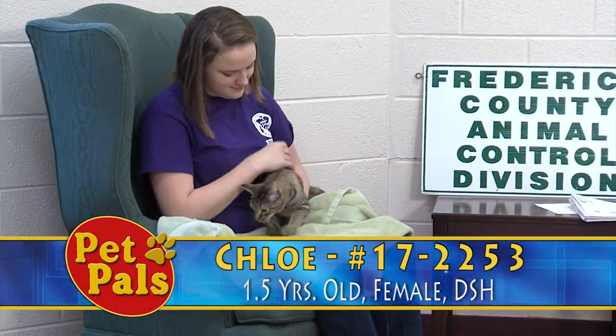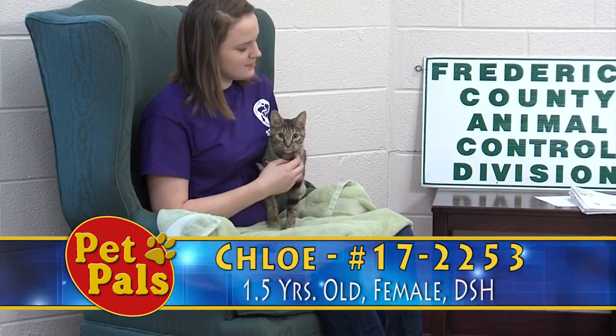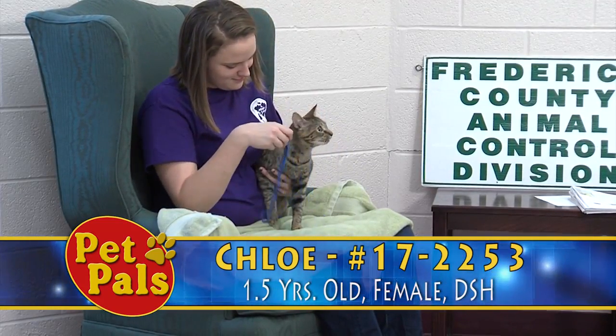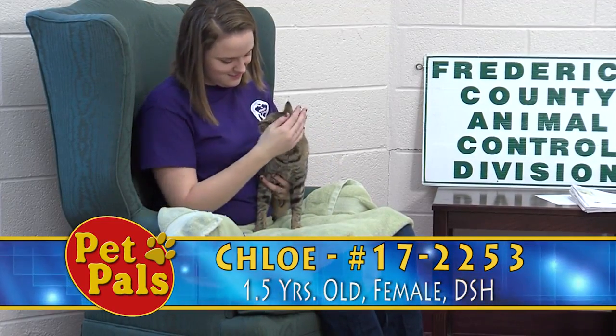Our next guest is Chloe, because we are actually really short on dogs right now. We don't have any dogs for you today — we only have about three on our adoption floor, many of whom are being adopted or you've already seen several times in the last couple of episodes of Pet Pals. So we're going to showcase a lot of our cat population.